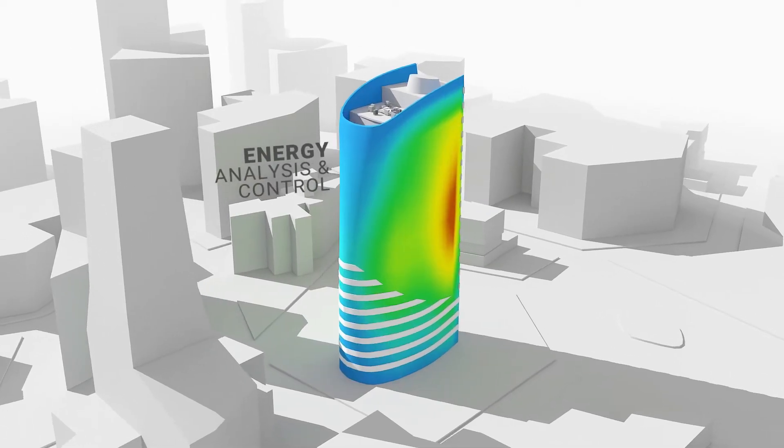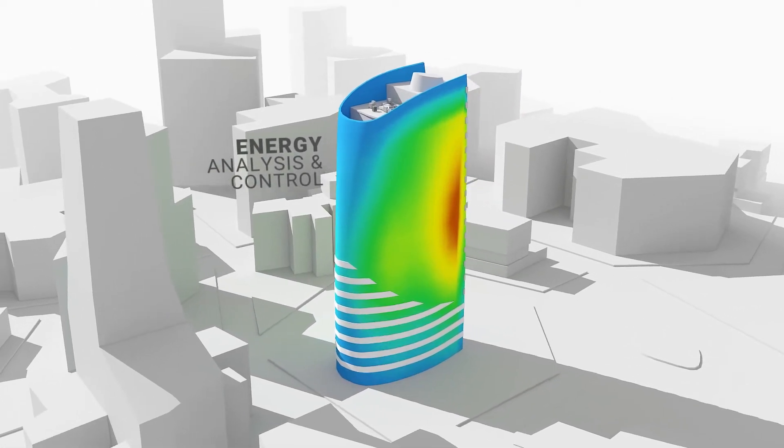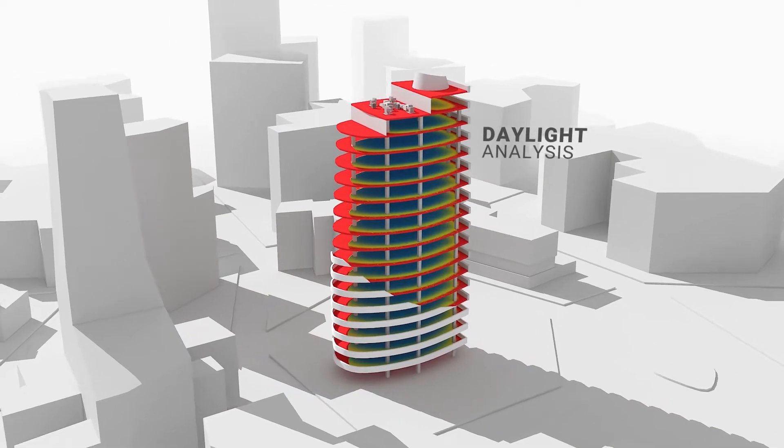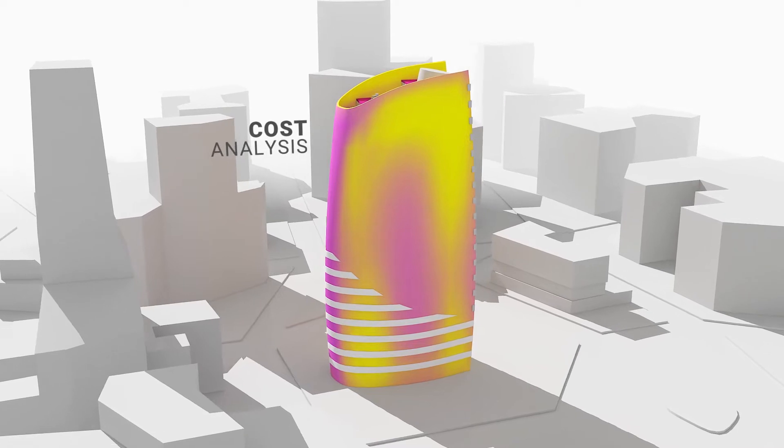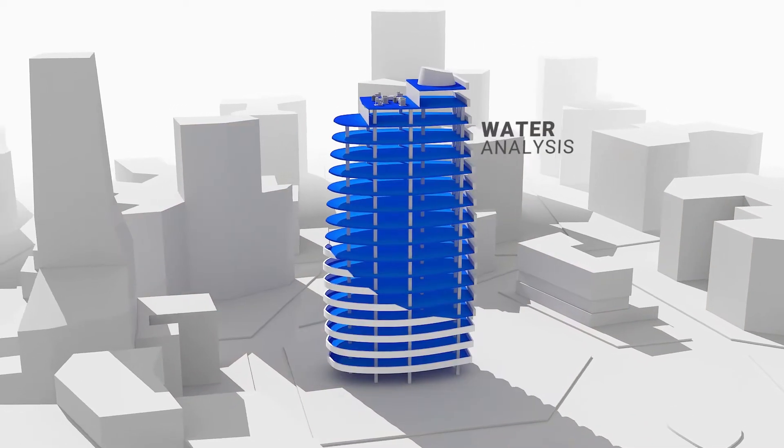FloraWise software platform provides advanced building energy modeling integration and indoor quality monitoring, so you can determine your facility needs and make indoors more habitable.